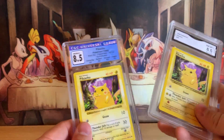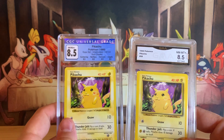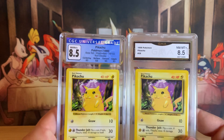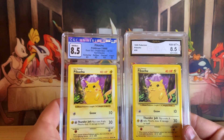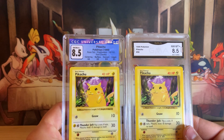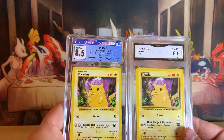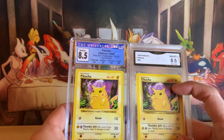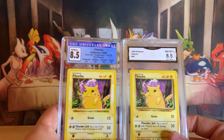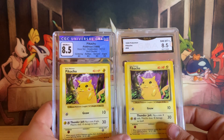I also have a GMA 8.5. If we want to do a comparison side-by-side — yes, one is a Red Cheeks Shadowless and one is not, one is just unlimited yellow cheeks — but you can see the centering is very similar on the front. They both have poor centering. I knew that was going to be the downfall of the shadowless card, plus that whitening I showed you on the back.